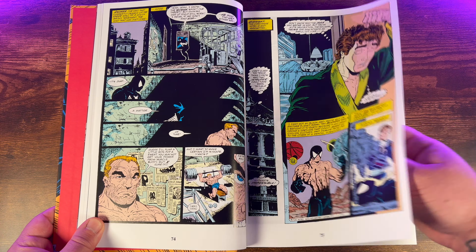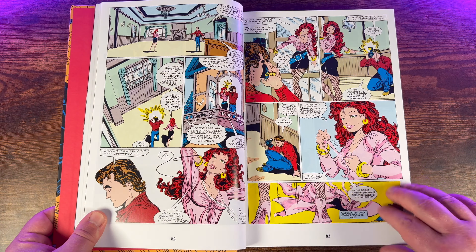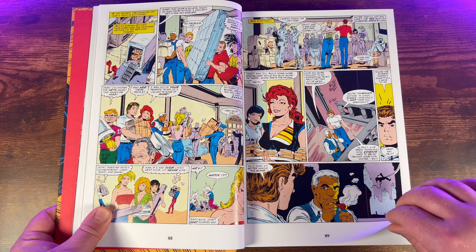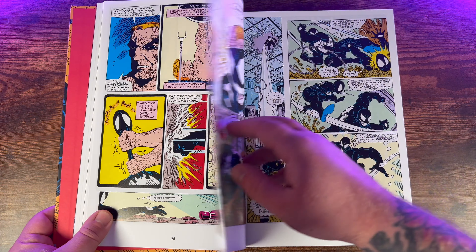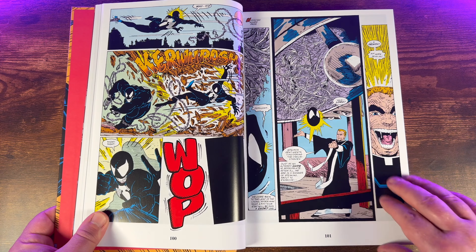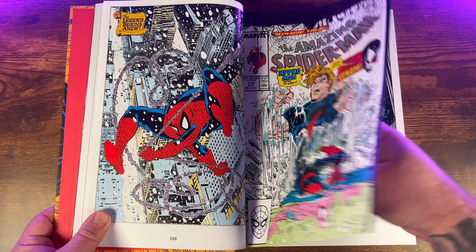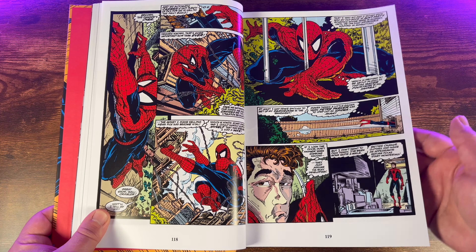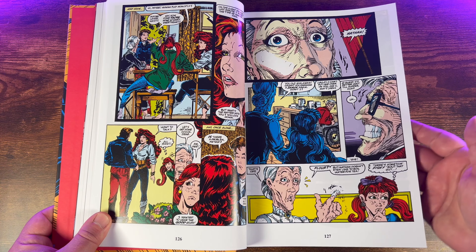This collects Amazing Spider-Man (1963) #258, 300, 315–317, 332–333, 346–347, 361–363, 374, and 378–380; Web of Spider-Man (1985) #1, 95–96, and 101–103; Avengers: Deathtrap - The Vault; Darkhawk #13–14; Spider-Man: The Trial of Venom; Ghost Rider/Blaze: Spirits of Vengeance #5–6; Spider-Man (1990) #35–37; Spectacular Spider-Man (1976) #201–203; material from Amazing Spider-Man #373, 375, 388, and Annuals 25–26; Web of Spider-Man Annual #7–8; Spectacular Spider-Man Annual #12; Marvel Comics Presents (1988) #117–122; Spider-Man Unlimited (1993) #1–2; plus Venom subplot pages spread throughout.